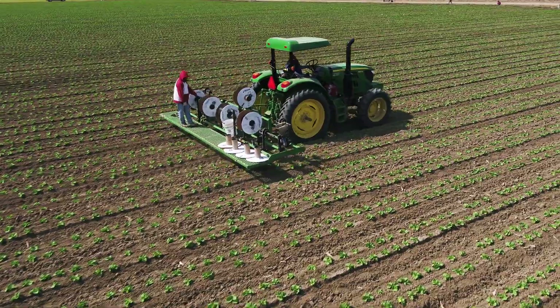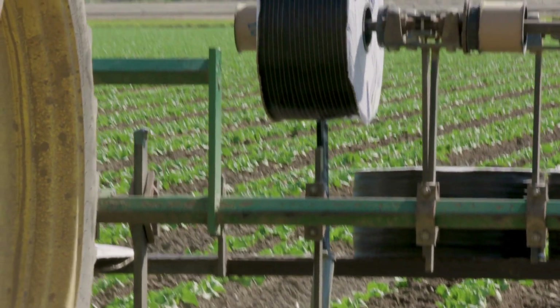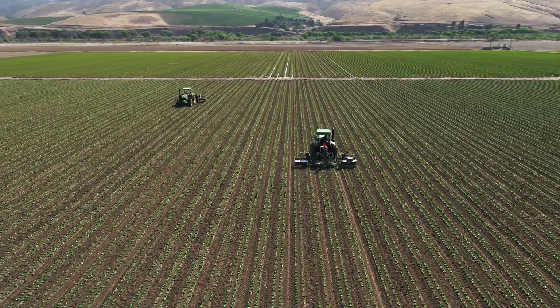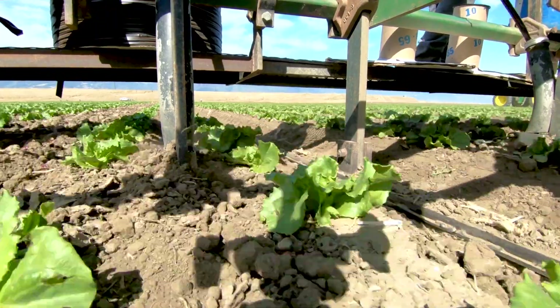Netafim is setting a new industry standard with Streamline X Regen. It is a thin wall, seven-eighths drip tape used primarily for vegetable productions in a single use. Typically, the product goes out in the field and is installed, shanked maybe within one to three inches deep, especially in a lettuce crop.